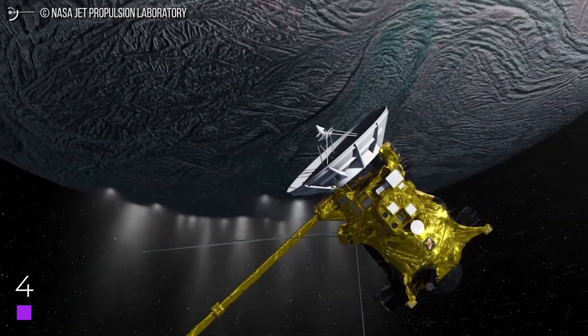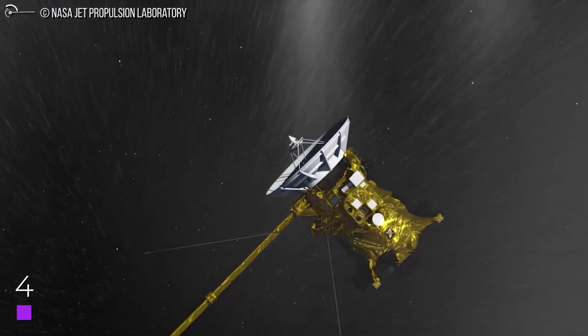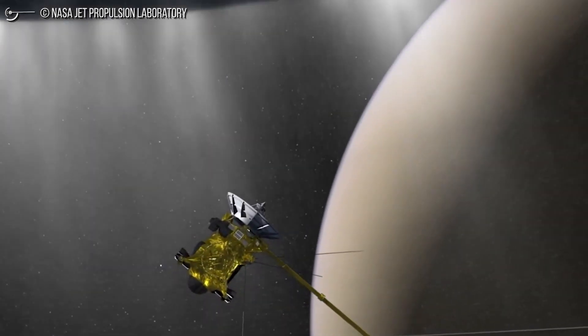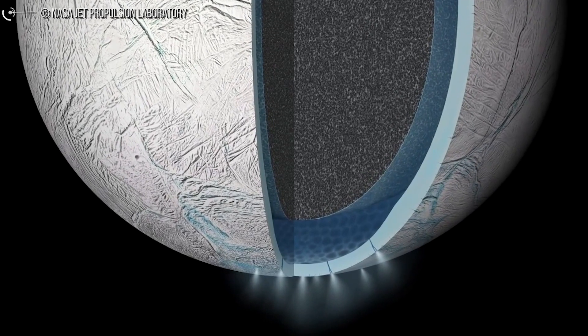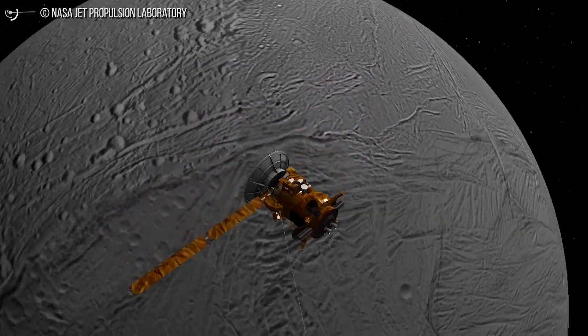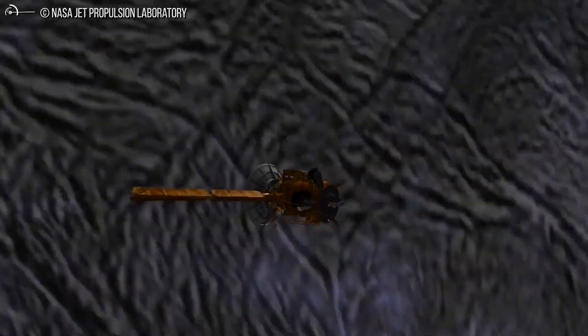Methane on Enceladus — it could be life very similar to those found in Earth's oceans. Even though the Cassini mission at Saturn ended nearly four years ago, data from the spacecraft still keep scientists busy. The latest research using Cassini's wealth of data might be the most enticing yet. Researchers say they've detected methane in the plumes of Saturn's icy moon Enceladus.